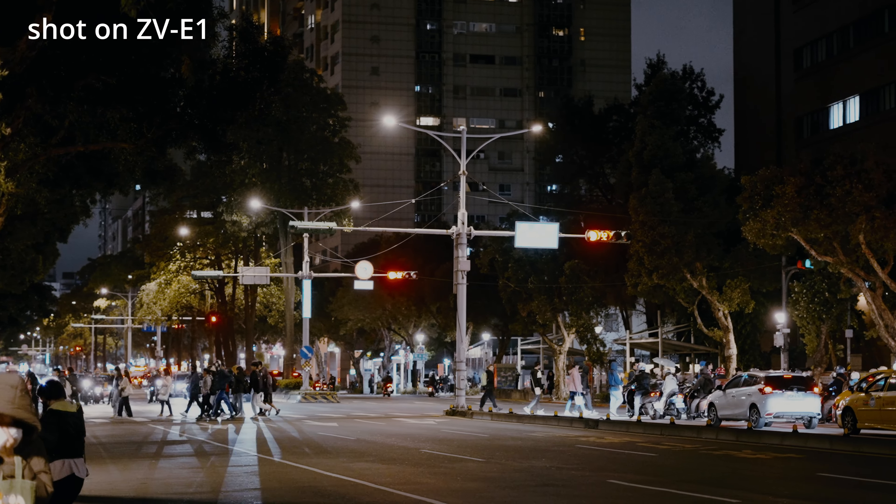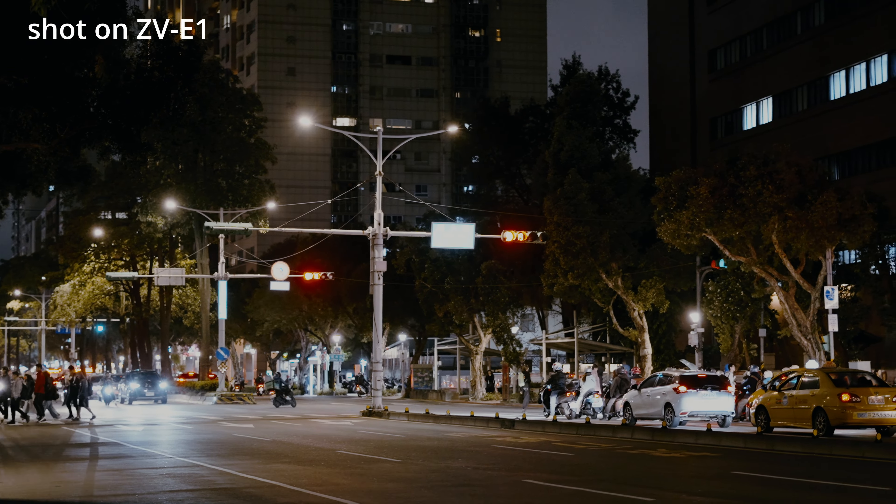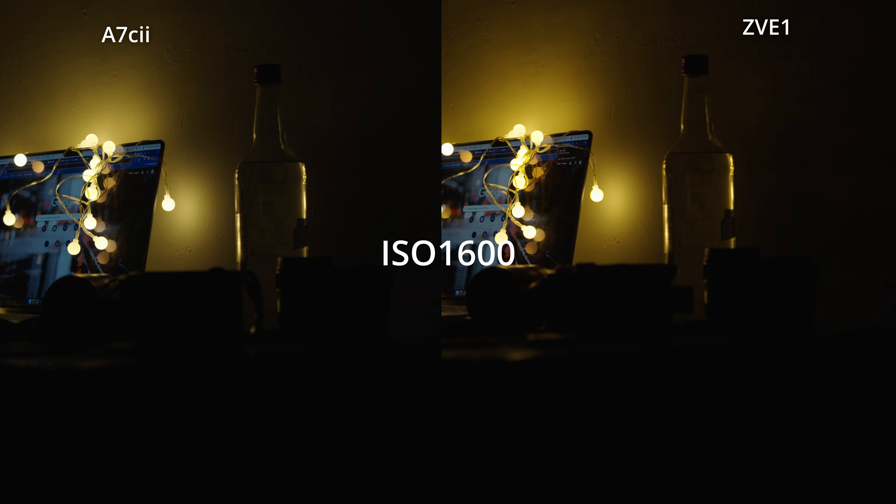The first test has very intriguing results, so I decided to conduct a second and third test but using smaller apertures, since there are lots of great lenses on the market that only have f2.8 or f4. This time pay attention to the wall at the upper right corner of both footages.